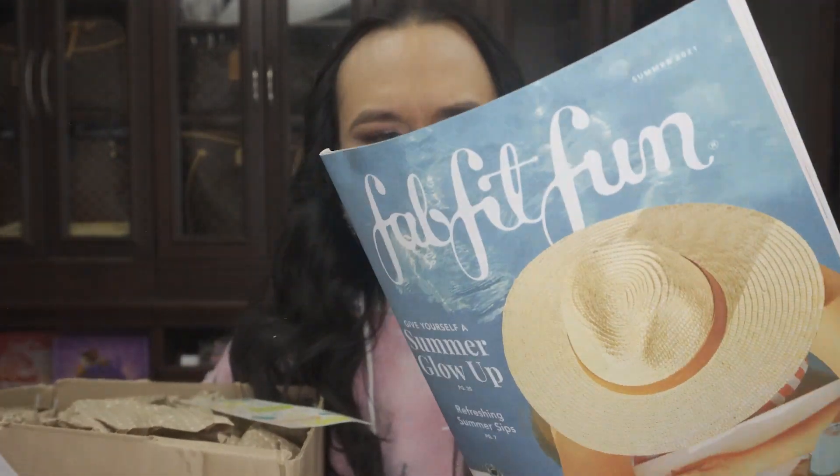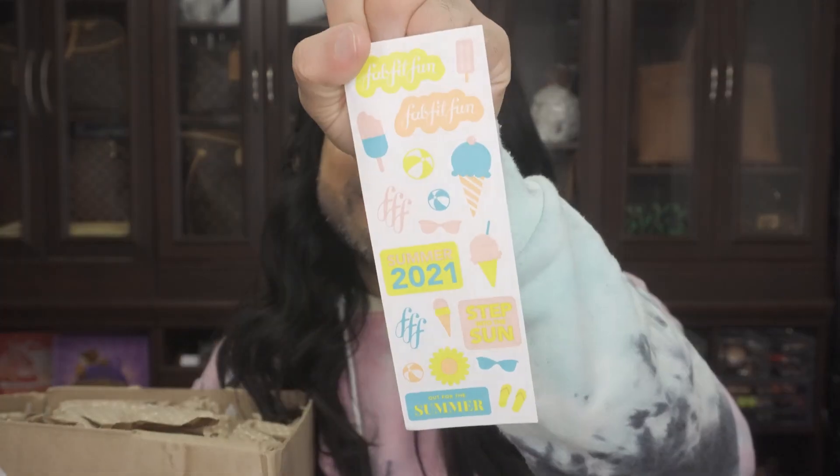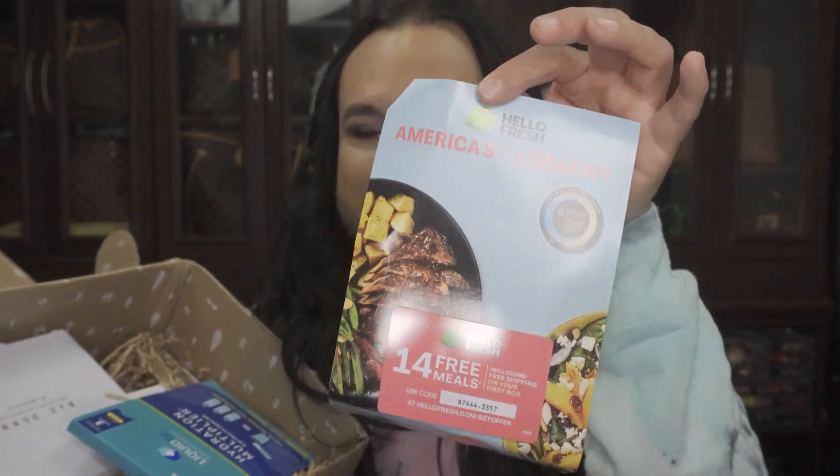They always throw in some extra goodies — coupons, a catalog of their stuff. I believe all the products that you get to choose are in this particular book. Am I the only one that really doesn't read the book or the magazine? I got some stickers though — that's kind of cute. Let's go ahead and show you what's inside. We got some tissue paper, or really it's almost like a paper bag from the grocery store. Got some more coupons here. I don't ever use these.